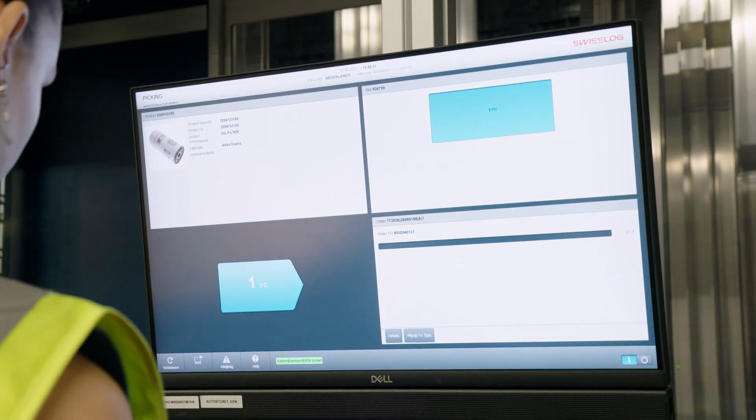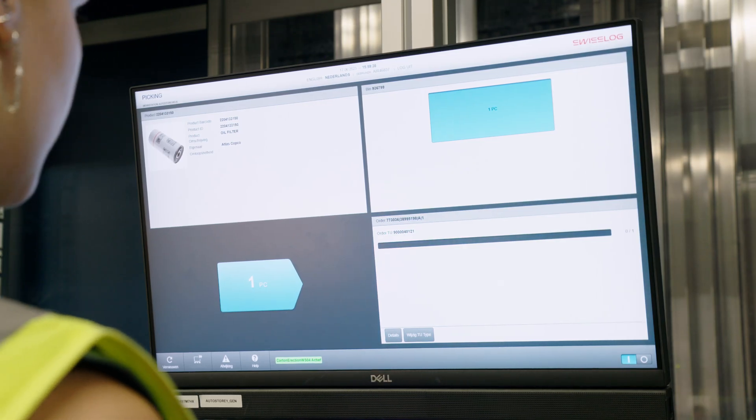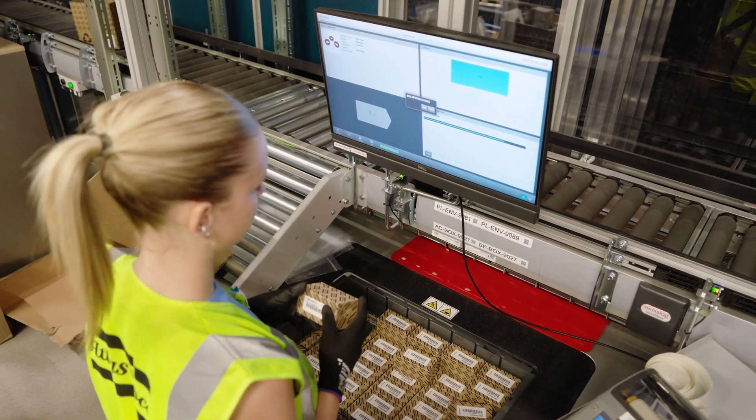On-screen instructions help the operator prepare each order. They show the number of items to pick, a picture of the item to double-check its correctness, and any specific instructions, if applicable.